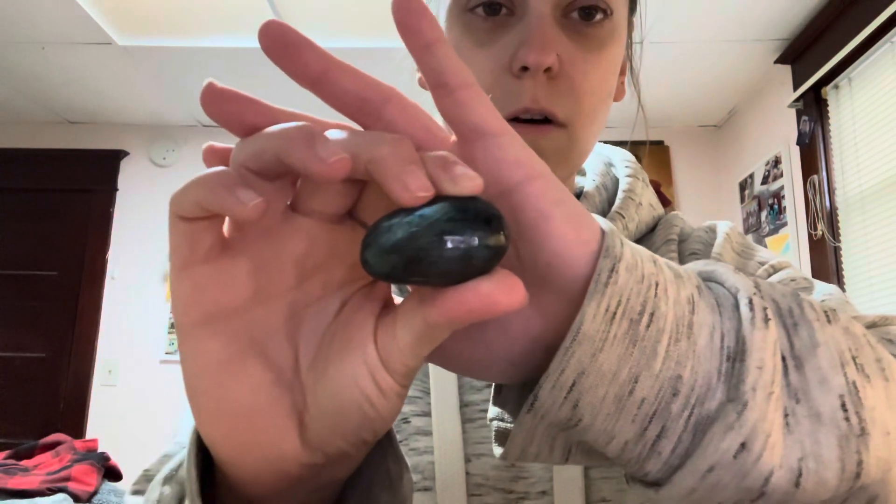Next is labradorite, I believe is how that's pronounced. Oh my goodness, look how pretty — do you see that blue reflecting? A stone of self-transformation, making it beneficial to work with during life transitions. Highly protective and deflects negative energies from one's aura and environment. A powerful companion when performing magical or ritual work as it brings a deep awareness of spiritual knowledge. Strengthens intuition, enhances psychic abilities, and aids one on their spiritual journey. I actually don't have this one in my collection yet, so that's exciting!